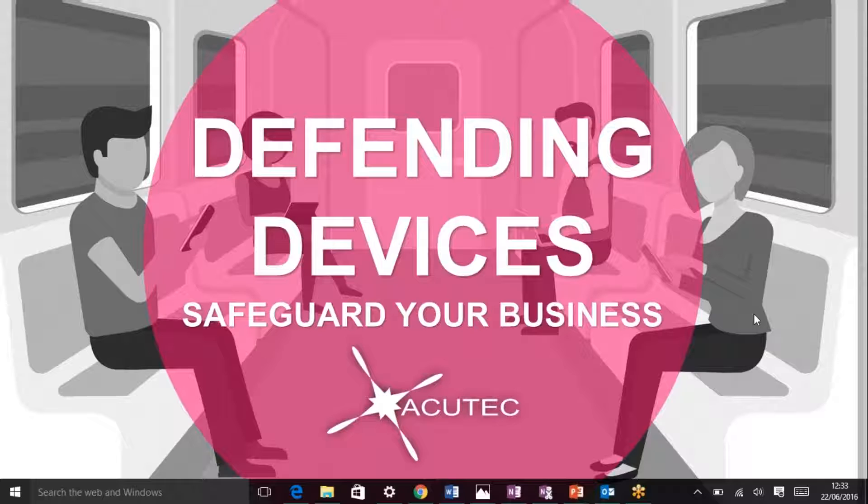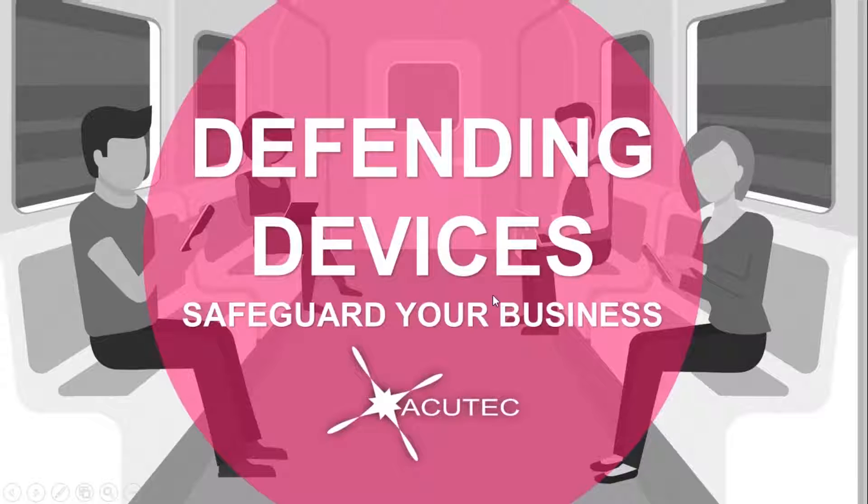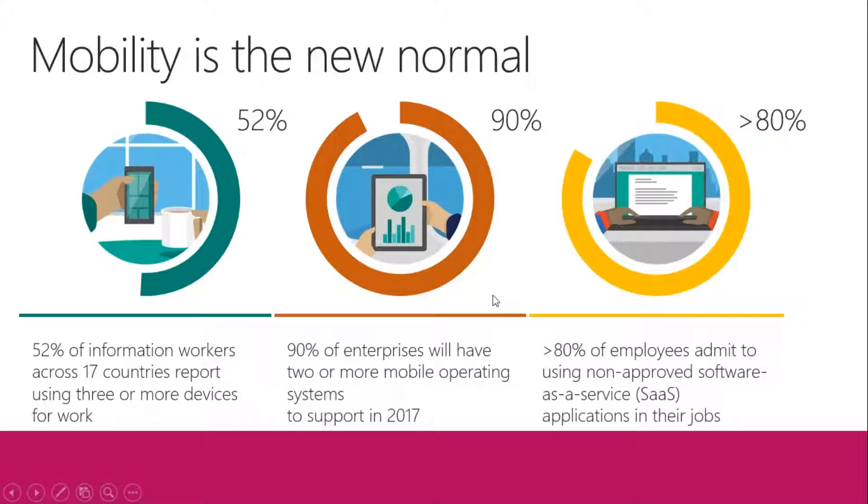Thank you Lee. This webinar is titled Defending Devices, and we want to look at a specific application called EMS — that stands for Enterprise Mobility Suite. It's part of the new Microsoft product line with security at the forefront.